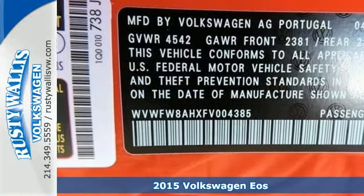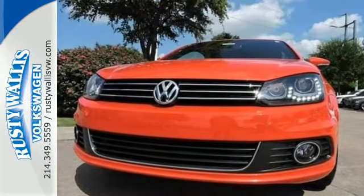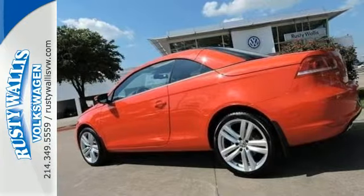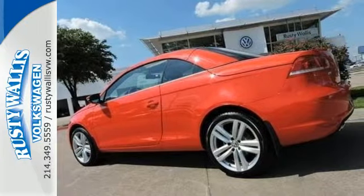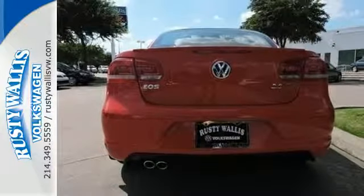In addition to its breathtaking style, this Eos has a multitude of features, including navigation, heated seats, dual-zone climate control, a panoramic moonroof, and a multi-piece folding hardtop. With this German-engineered convertible,